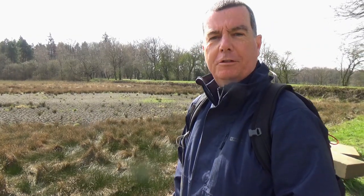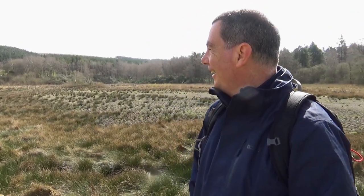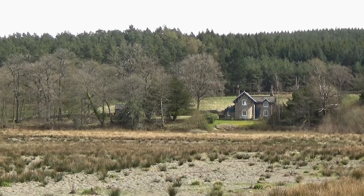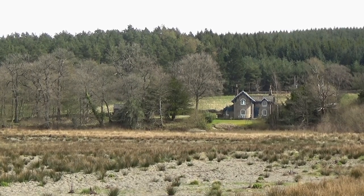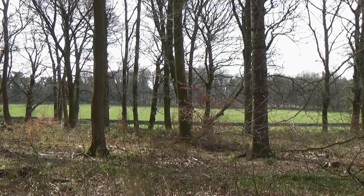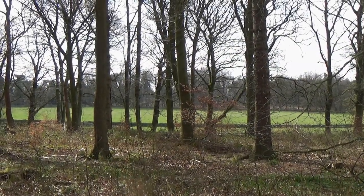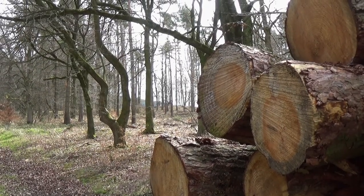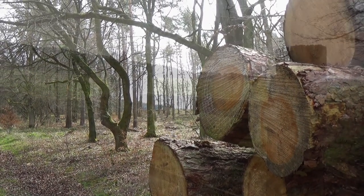Wow, so this is Swiss Lake — the only thing is there ain't no water in it; it's all gone. Oh well, it's still pretty here. Beyond Swiss Lake I carried on along the track through Stand Wood, which was now starting to curve around in a clockwise direction.